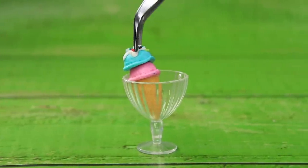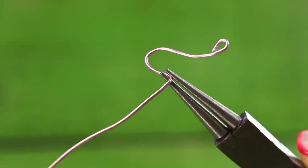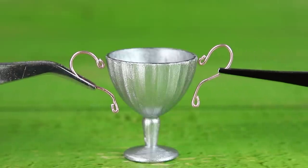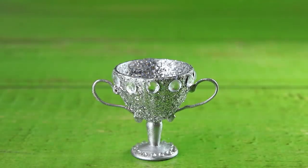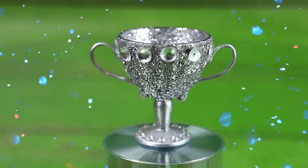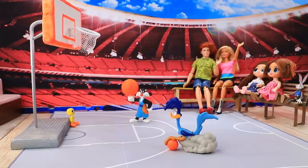This will definitely be a trophy — make it silver and twist on some wire handles. The cup is filled with diamonds. This is the highest award in the basketball world.